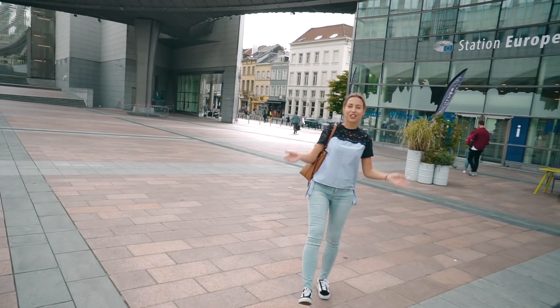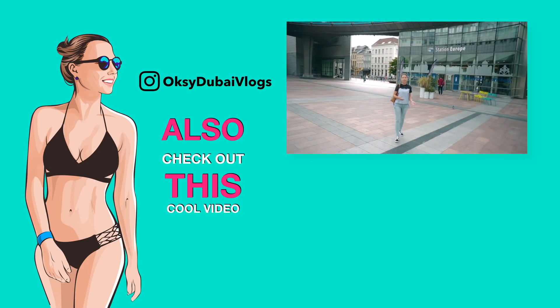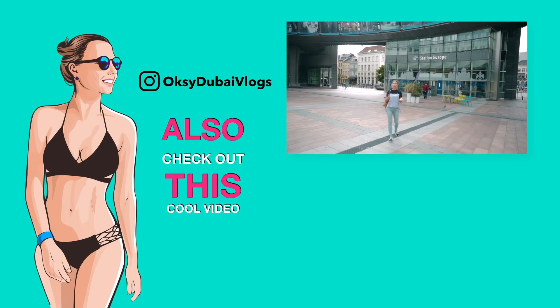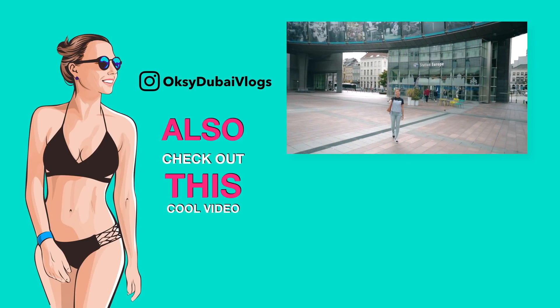I am finishing my video in Brussels. As for me, this city is not a tourist place — it's more of a political center. But anyway, let me know what you think about this city and I will see you in the next video. Bye-bye!